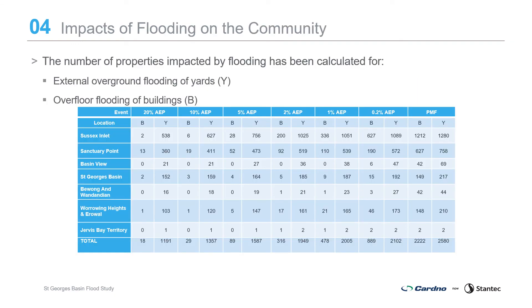The number of properties impacted by flooding has been calculated for both overground flooding of yards and overfloor flooding of buildings. Damages are focused around Sussex Inlet and Sanctuary Point, with some around Worrowing and Errol Bay in larger events. There are expected to be almost 90 properties with overfloor flooding in a 5% AEP event, 500 properties impacted in a 1% AEP event, and approximately 2,200 properties in the Probable Maximum Flood.